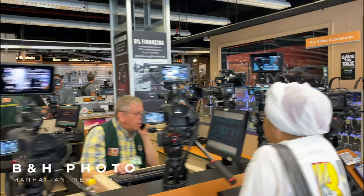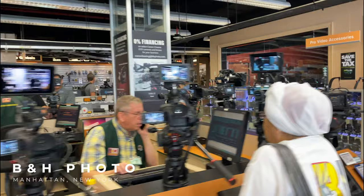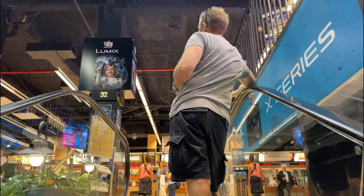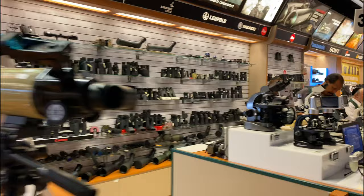Guys, we made it. So for those of you that don't know what B&H Photo is, it is the premier photography shop in America — online and as you can see here, in person. They have everything you could ever want related to photography, videography, and audio.